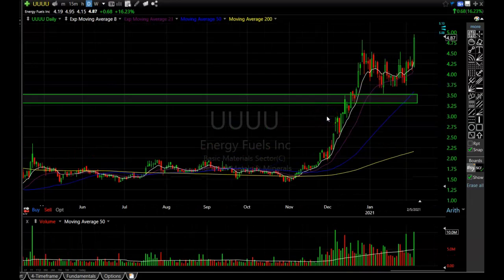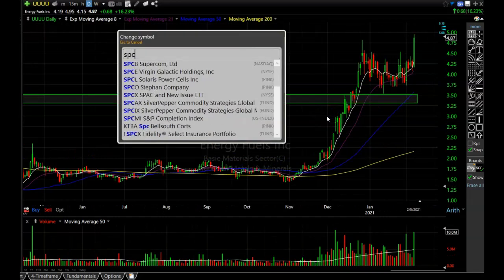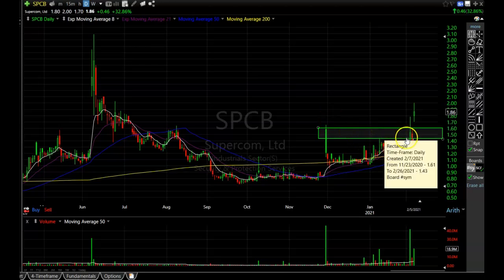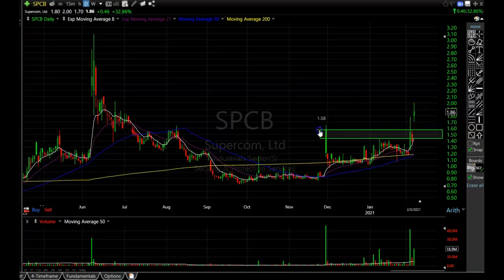That's UUUU — Energy Fuels Incorporated — just a great looking chart. Next I want to talk about SPCB. I already had the resistance area drawn on this one; it busted through and I would love for it to come back and find support at the 8-period EMA right around $1.50 to $1.55 — that's when I would like to buy it, because there is tons of volume coming in. Very nice rounding bottom, beautiful pattern. It's a little extended for me, so I'd like to buy it on that pullback. A great stock to be watching this week.